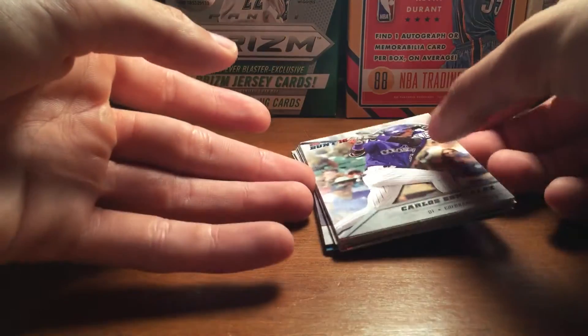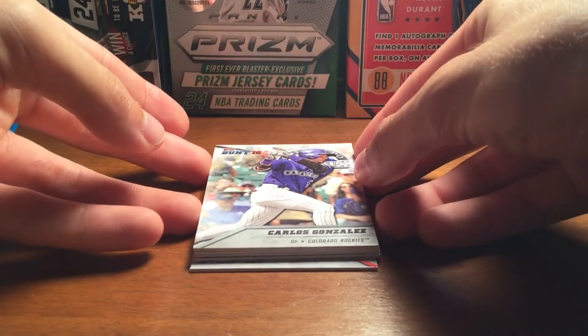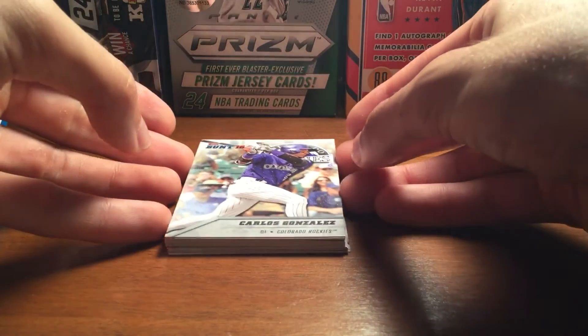I just wanted to grab two packs and try it out. I actually do like it. A lot of star players, which is always good. I like the Hall of Famer guys — Hank Aaron is pretty cool. You just don't see a lot of his cards in products. There are some other inserts I didn't get. I think it's definitely a pretty nice product for a cheap price.